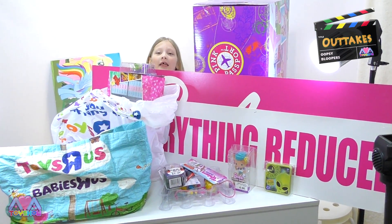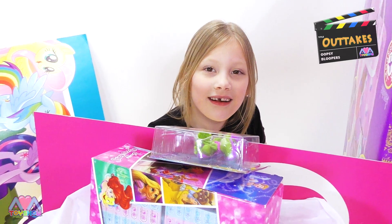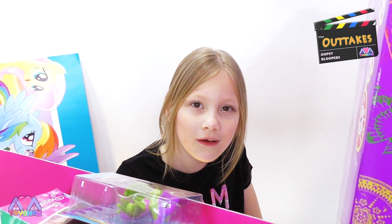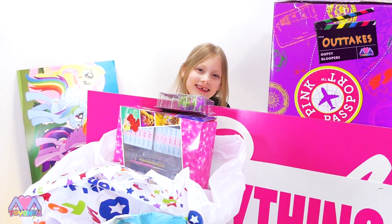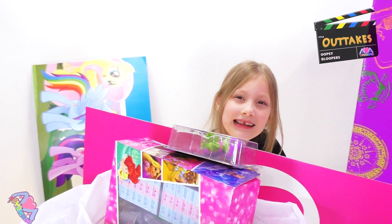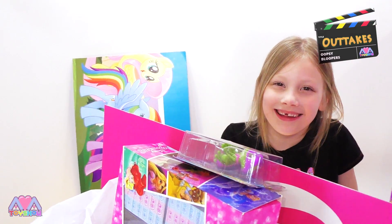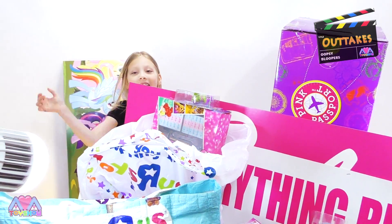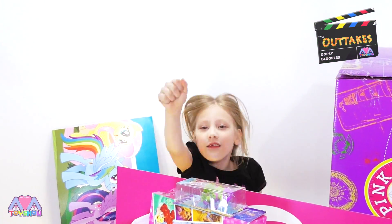Hi, I'm Ava! This is Ava Toy Show. Toys R Us is closing down and this is our toy haul that we got from Toys R Us. We went to the closing down sale and we got these toys!